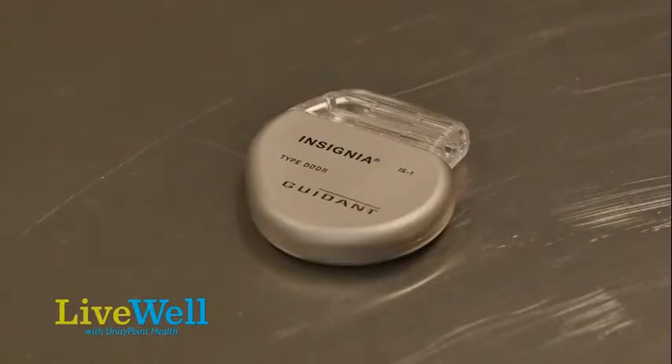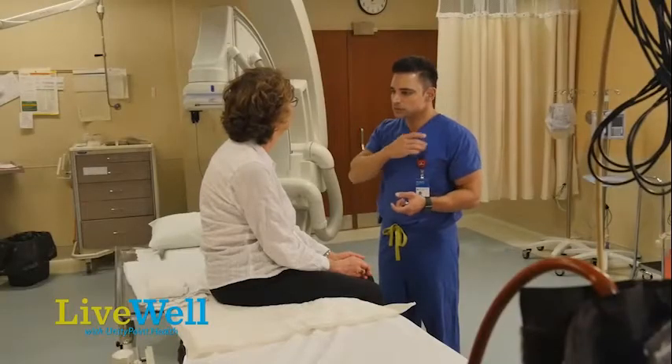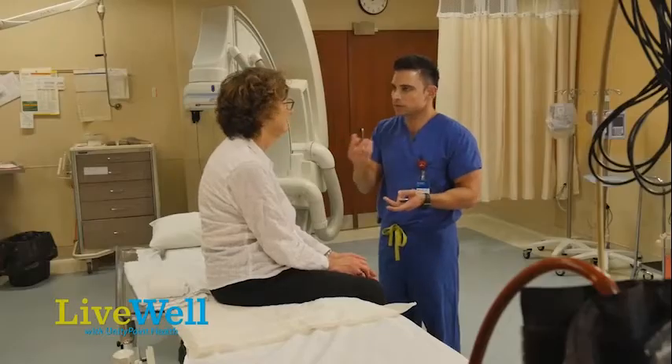The batteries last around 10 years, but that can vary anywhere between 5 and 15 years, based on multiple things. The most important of them is how often is this patient requiring pacing, which is requiring that signal that initiates the heartbeat.